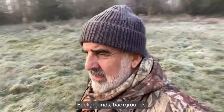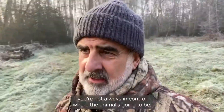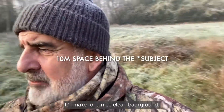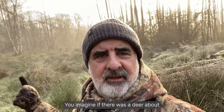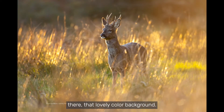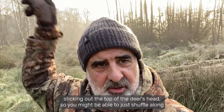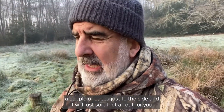Backgrounds — it's always worth trying to think about the background. It's not always easy with wildlife photography because you're not always in control of where the animal's going to be. But if you can get sort of like 10 metres behind the background, it'll make for a nice clean background. You want to avoid, say you've got a picture of a deer, a big stick sticking out the top of the deer's head. So you might be able to just shuffle along a couple of paces to the side and it'll sort that all out for you.